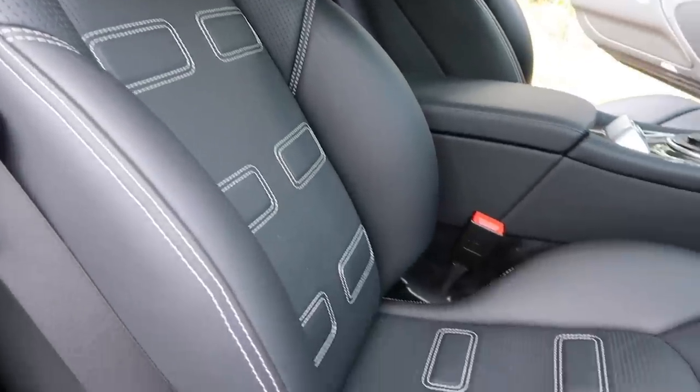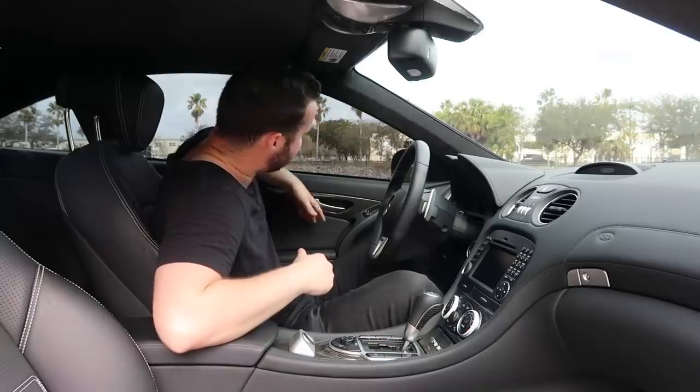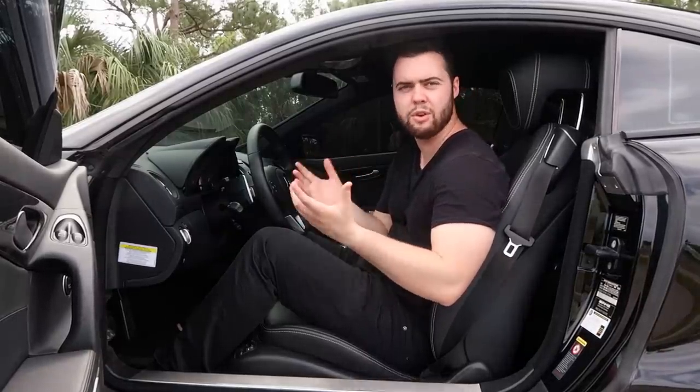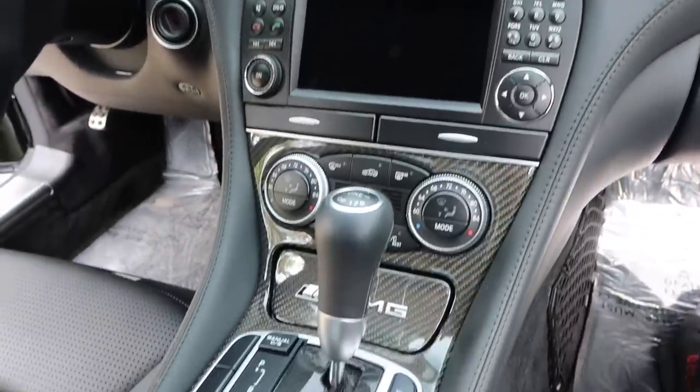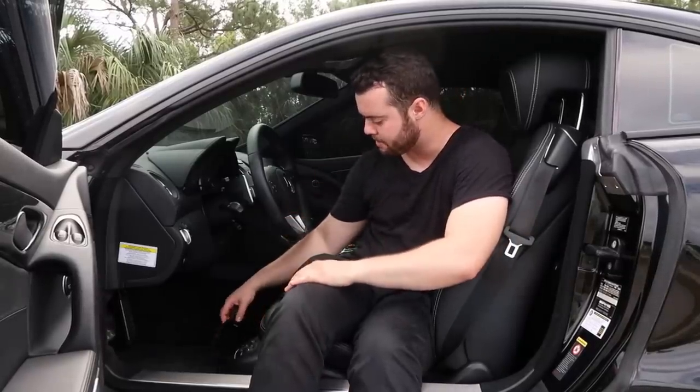Sadly, the US-spec SL 65 Black Series interiors are quite different from those that landed in Europe. The seats I'm sitting in are the exact same seats as in the normal SL 65 — in Europe they got awesome carbon fiber bucket seats. Additionally, the European versions have carbon fiber door inserts rather than these heavy leather ones. The US required side curtain airbags, so that ruled that out. Those two options alone save 340 pounds, meaning the US version is nowhere near as light as it could be. The interior is so luxurious that there are massaging seats on a car that's meant for the track.